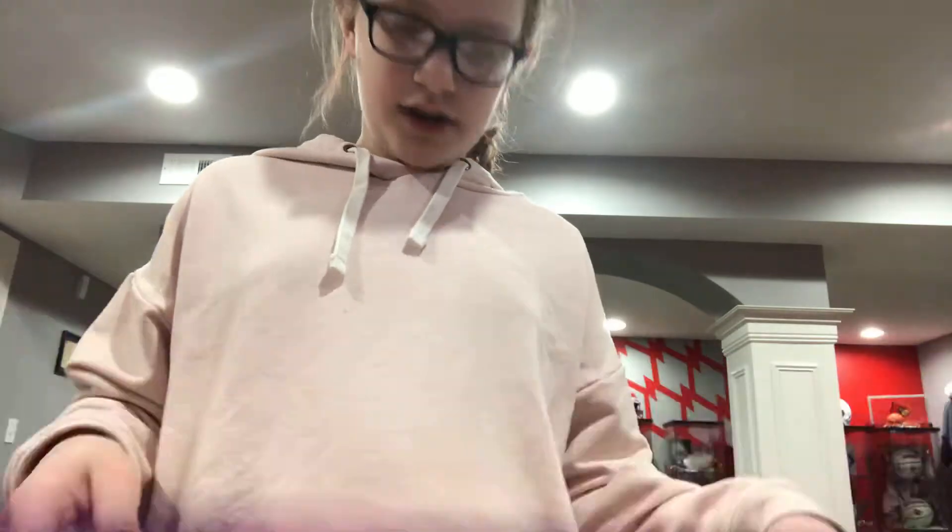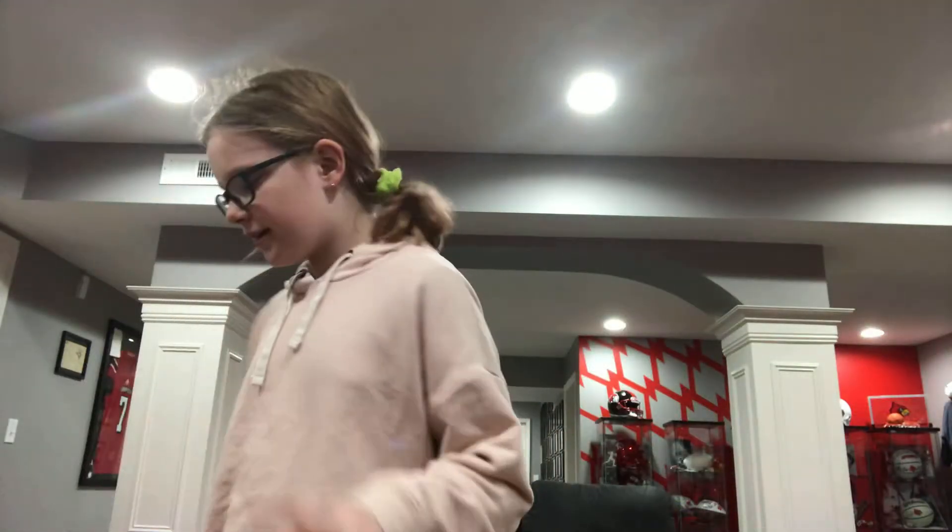I got this Lego Friends Bake Off set. Like I said, I actually really wanted this. If you guys don't know, I want to be a baker when I get older.